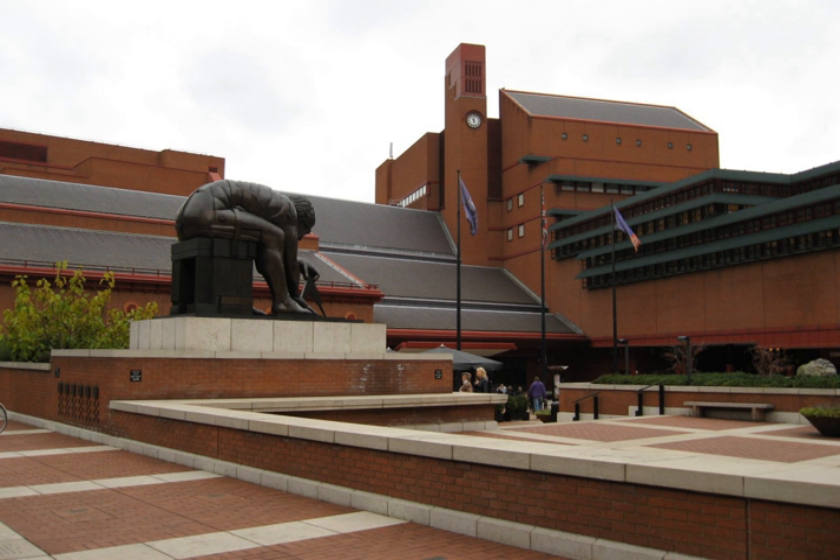The new library was designed specially for the purpose by the architect Colin St. John Wilson in collaboration with his wife M.J. Long. Facing Euston Road is a large piazza that includes pieces of public art, such as large sculptures by Eduardo Paolozzi, a bronze statue based on William Blake's study of Isaac Newton, and Antony Gormley. It is the largest public building constructed in the United Kingdom in the 20th century. In the middle of the building is a six-story glass tower containing the King's Library with 65,000 printed volumes along with other pamphlets, manuscripts, and maps collected by King George III between 1763 and 1820.